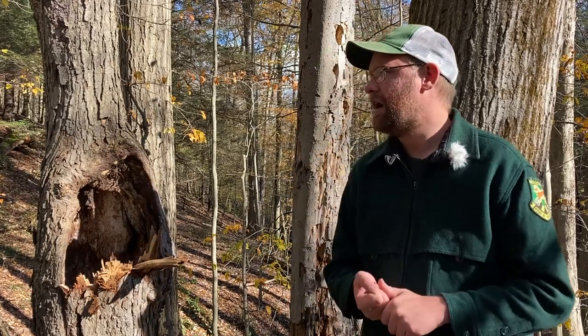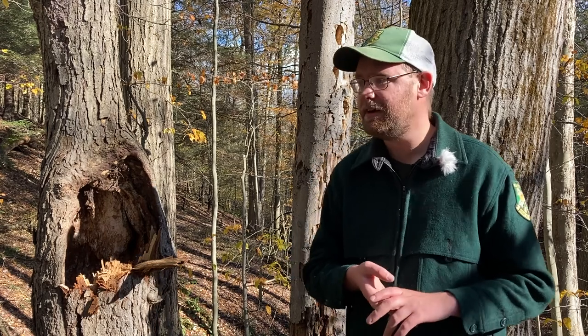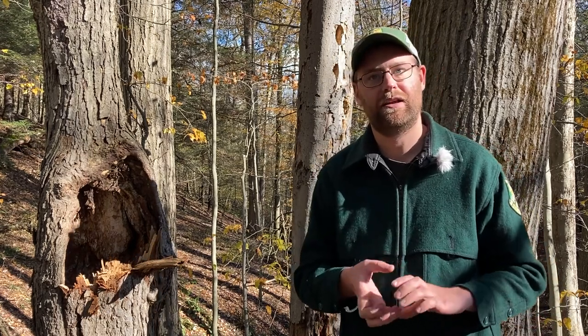Gray fox are a territorial species, with a range of about a mile that they stay within. Their diet consists of both plants and animals — they're what I refer to as omnivores. Throughout the year, their diet changes with what's available: rodents, insects, plants, and if they're near a field, things like corn, apples, and acorns. Their diet really mixes up as the season goes on.